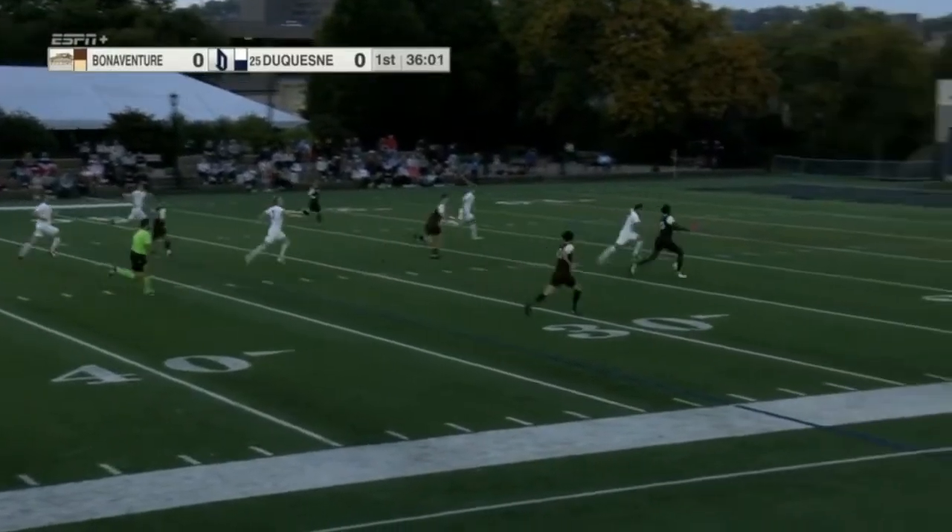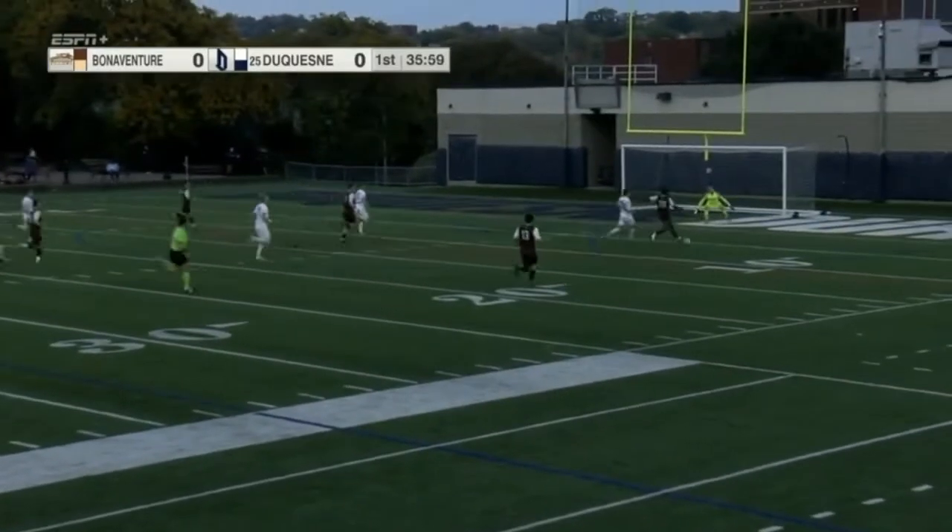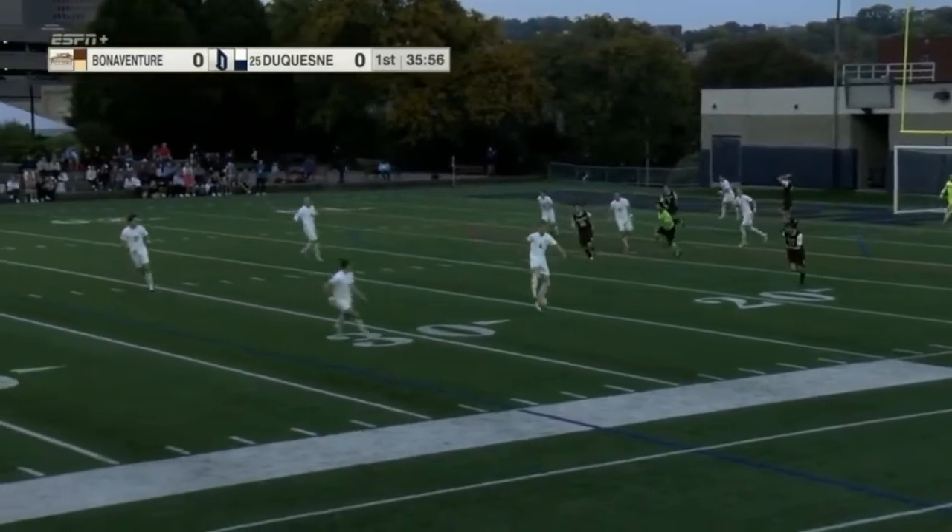Roble is marching up the field, waiting for his teammates. And right there, here's a great shot opportunity coming, but Nashambin is there to save it.